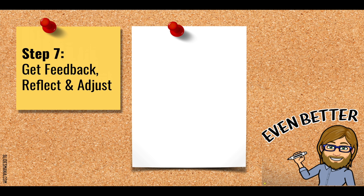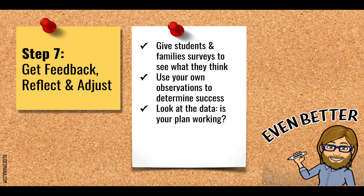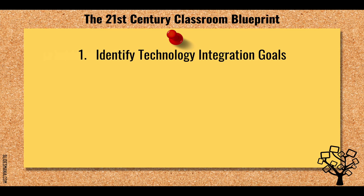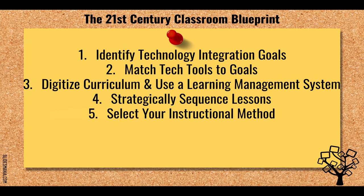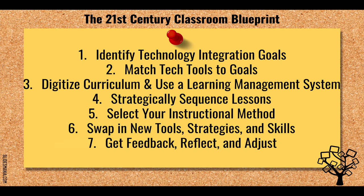The last step is to get feedback, reflect, and adjust. Give students and families surveys to see what they think, use your own observations, and look at actual academic data to determine whether your plan is working and helping students meet learning goals. You'll be in a constant cycle of revision. So that's the seven-step 21st century classroom blueprint: identify technology integration goals, match tech tools to those goals, digitize your curriculum and use a learning management system, strategically sequence lessons, select an appropriate instructional method, swap in new tools and strategies to add complexity, and finally get feedback, reflect, and make adjustments as needed.